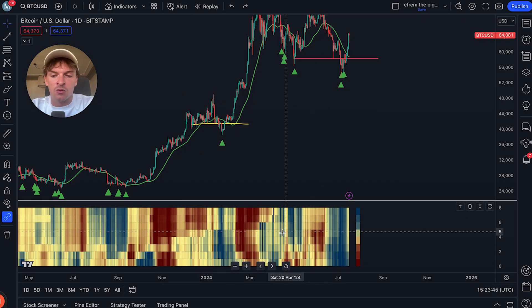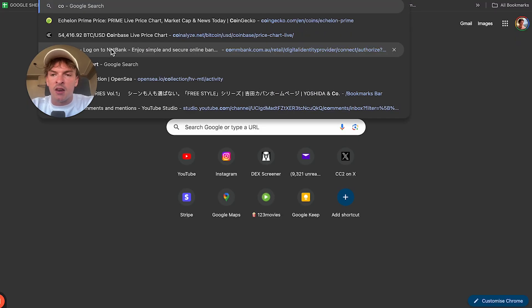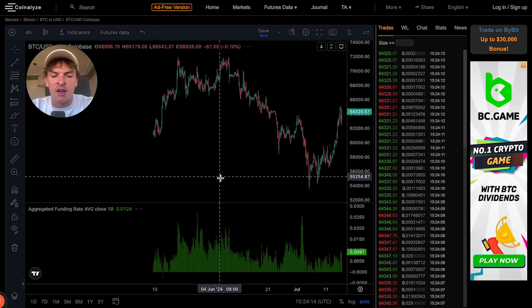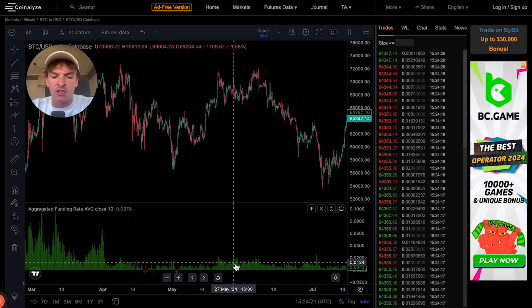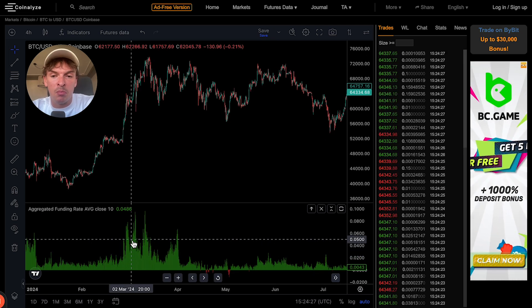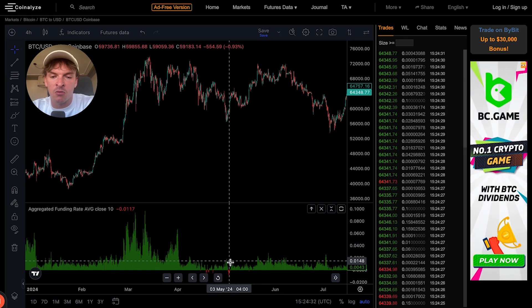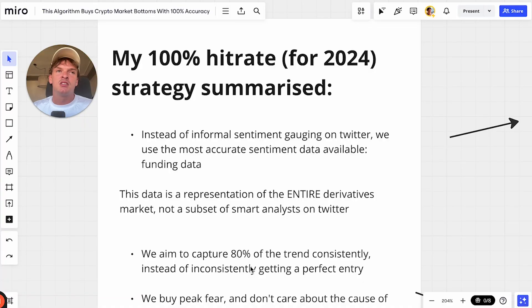Funding data is not a predictive tool — it's a tool to know what people are thinking and feeling right now. When funding is negative, it's usually a bottom. When funding is massively positive, it's a sign of people being very bullish in the market. Near tops it gets quite aggressive, but funding data is better at picking bottoms. It's basically the representation of what everyone is thinking and feeling in the derivatives market.